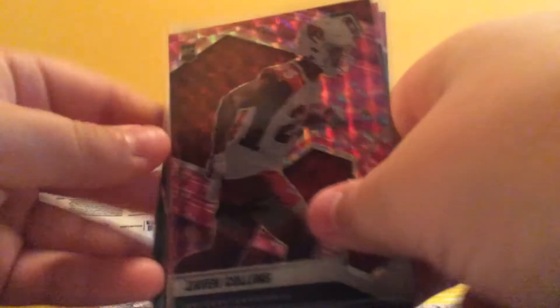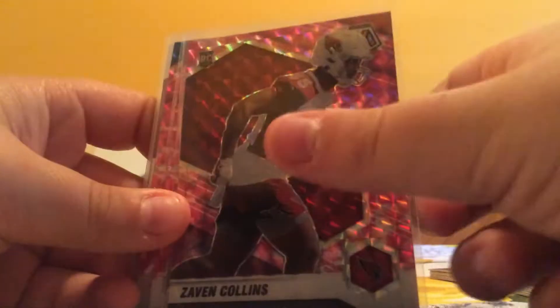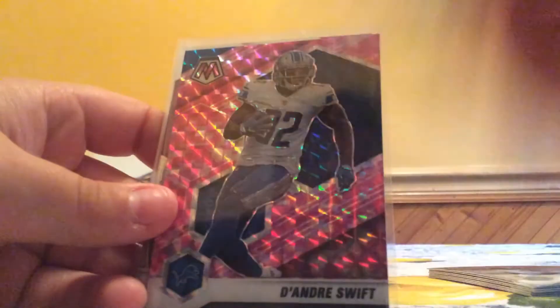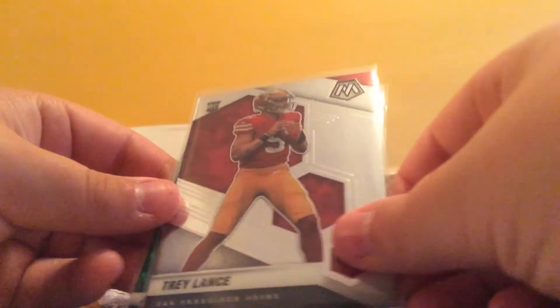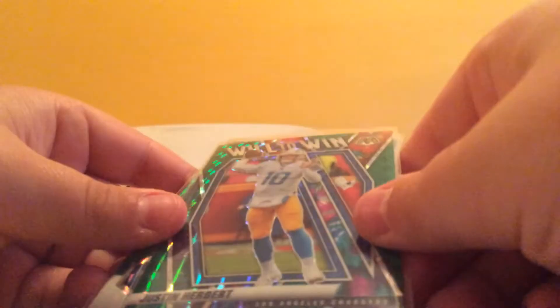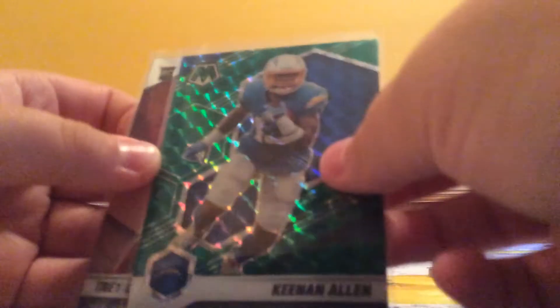So here are the highlights: Zaven Collins, Dalvin Cook, DeAndre Swift — that's a pretty nice one — Evan McPherson, Trey Lance — that's a good one — Justin Herbert Will to Win Green, Keenan Allen Green — that's a nice one. And then obviously the Trey Lance, and then the base, the nice Tom Brady and Drew Brees, and then we got the insert, Terrell Davis.